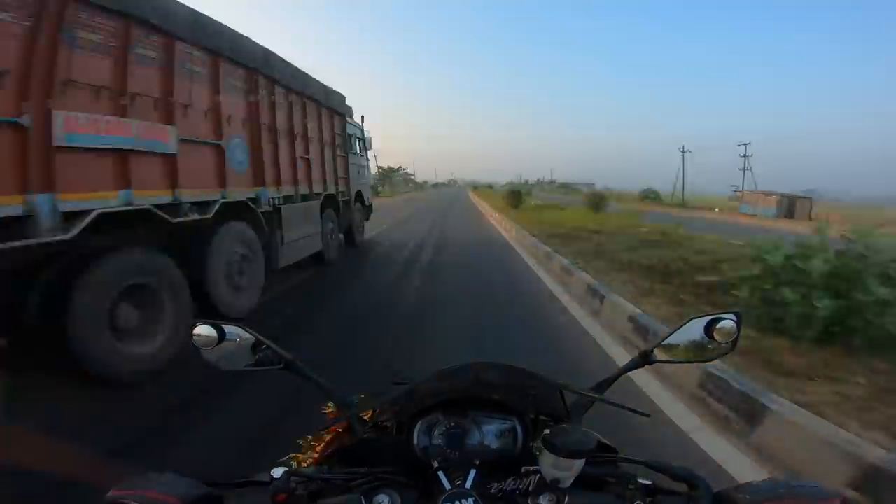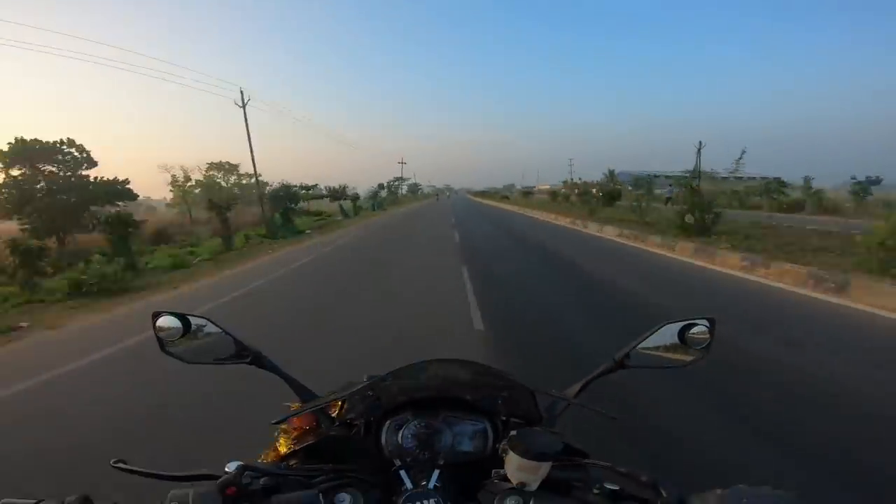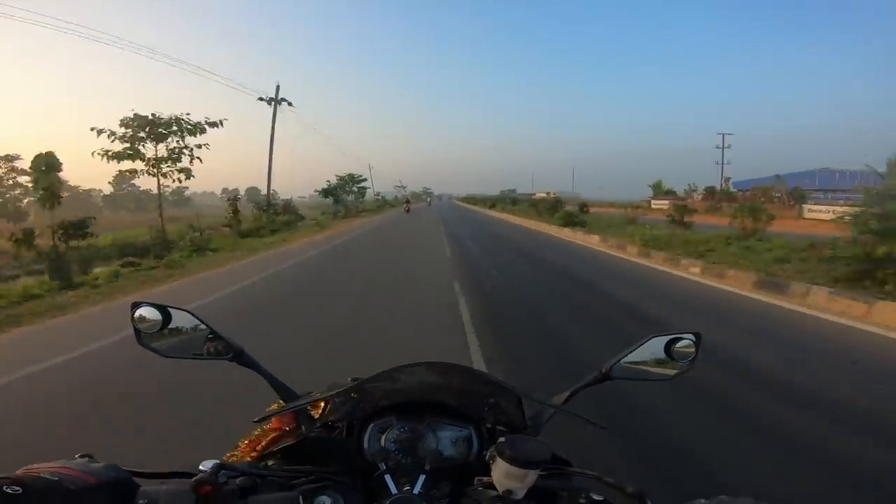Now everything is good in my riding conditions. The roads are good, the climate is good. You can see it's a very good sunrise — a little fog, it's cold, but it's good.